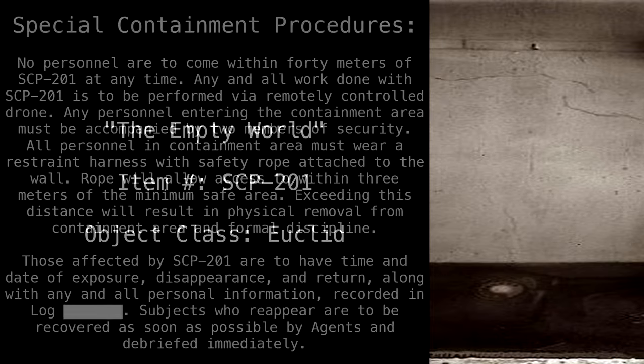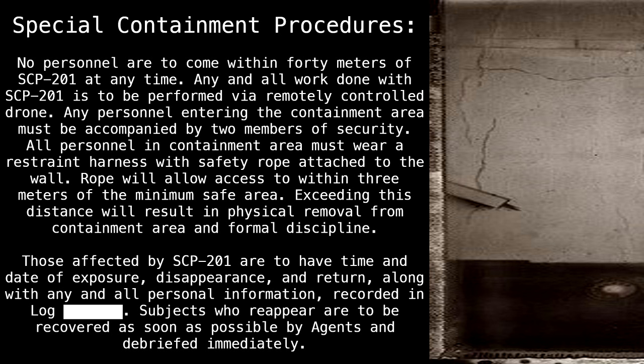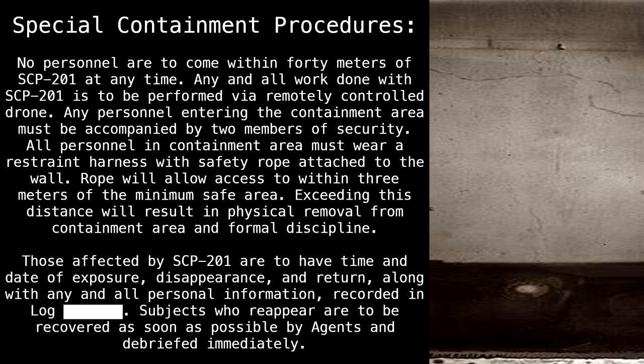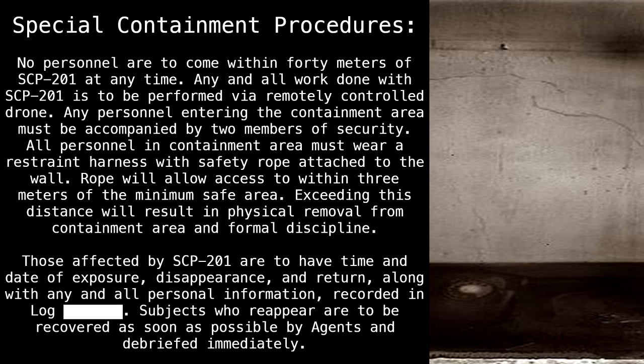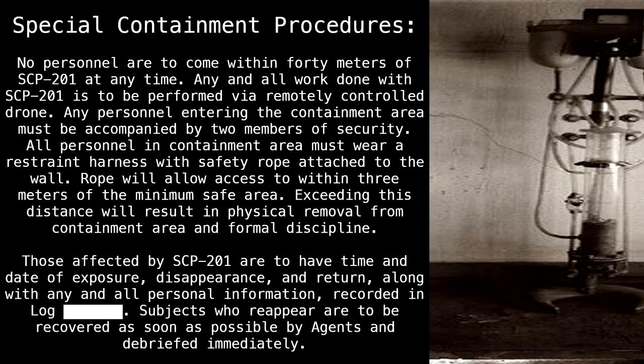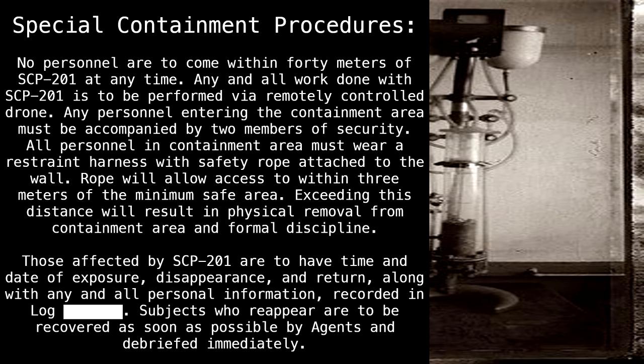The Empty World. Item Number: SCP-201. Object Class: Euclid. Special Containment Procedures: No personnel are to come within 40 meters of SCP-201 at any time. Any and all work done with SCP-201 is to be performed via remotely controlled drone. Any personnel entering the containment area must be accompanied by two members of security. All personnel in the containment area must wear a restraint harness with safety rope attached to the wall.